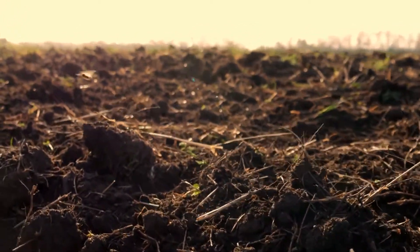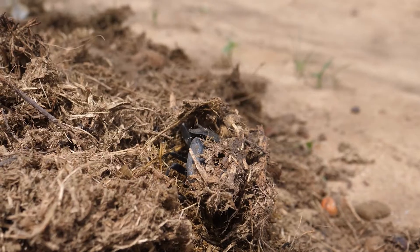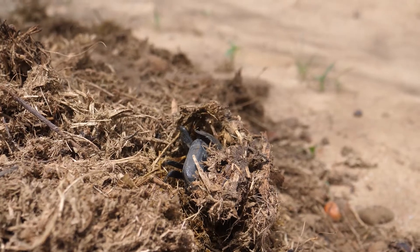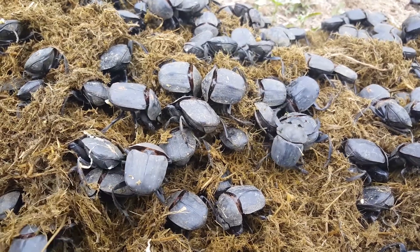This may sound gross to us, but dung beetles play a vital role in recycling waste and enriching the soil. As detritivores, or organisms that feed on decaying organic matter, dung beetles are essential decomposers that break down waste and return nutrients to the earth.